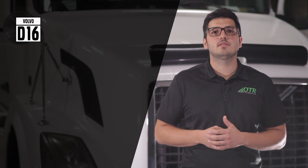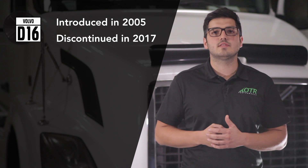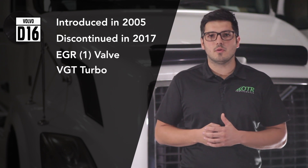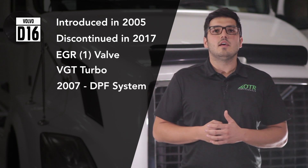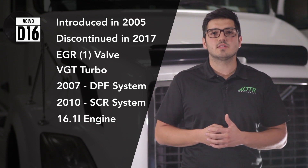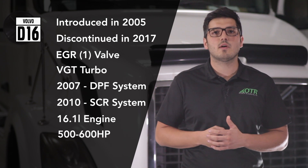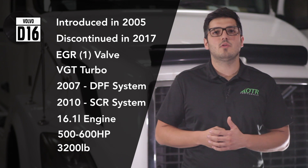The D16 engine was introduced in 2005 and its production discontinued in 2017. It had one EGR valve with a VGT turbo. In 2007, the DPF system was added. In 2010, the SCR system was added to lower emissions. Its displacement was 16.1 liters, producing between 500 and 600 horsepower depending on the configuration, and it weighs 3,200 pounds.